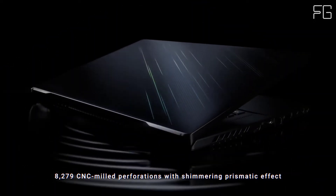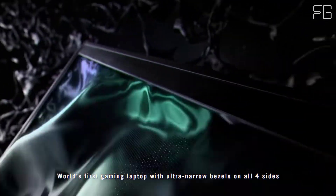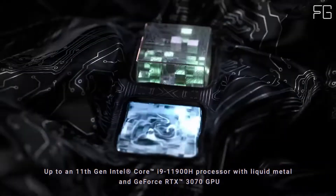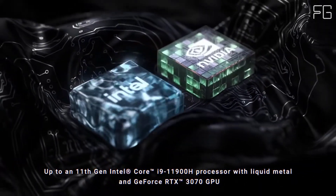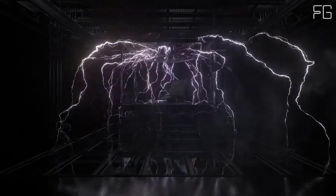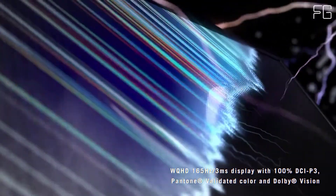Lighter, slimmer, more portable — game, stream, and code anywhere. Ultra-fast Thunderbolt 4 lets you connect conveniently on the fly to the latest devices like powerful external GPUs or docking stations. Type-C charging lets you top off your charge from portable power packs, so you can stop scrambling for a socket when your battery gets low.